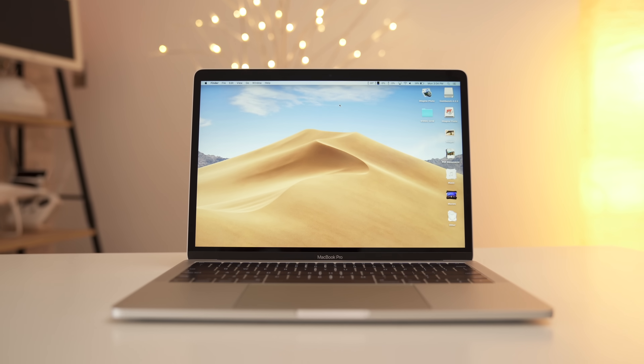Now here comes the MacBook I would personally choose over both of these — it's the 2017 non-Touch Bar MacBook Pro. If you want to know why I chose that MacBook, click the card above for the comparison. Thanks for watching, and make sure to subscribe so you don't miss out on more videos like this one.